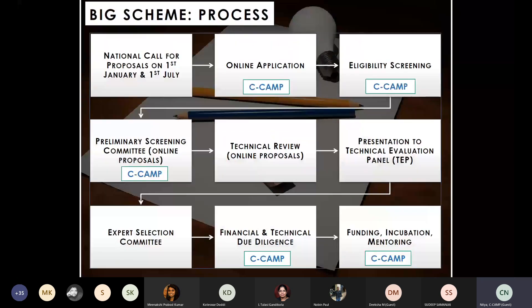The national call is open pan-India on the 1st of January and 1st of July. This 19th call was delayed by a month — it opened on 1st August and runs until 15th September. CCAMP provides mentoring during the online application phase, then conducts eligibility and preliminary screening. The proposal then goes to technical online reviewers who are thematic specialists, followed by a presentation round before a technical evaluation panel, and then the award and funding process.